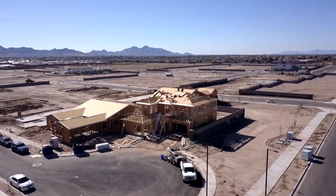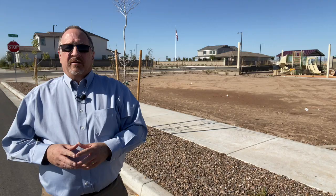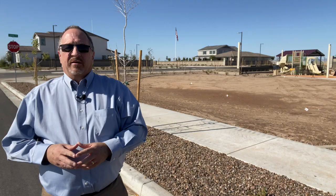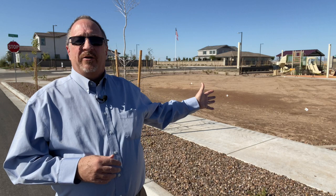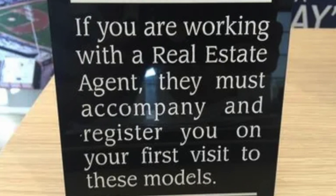HOA fees are $93 a month. As the community is developed, there will be a luxurious community pool, parks, play areas, pickleball courts, and a rec center. One of the play areas is being developed nearby, and there's a basketball court just off camera. The best way to experience the neighborhood is in person. If you're working with a realtor — and as I always say, you should be — your agent needs to accompany you on your first visit to these models, otherwise there's a good chance your agent won't be allowed to assist you during the build process. Remember, the sales rep is an employee of the builder.